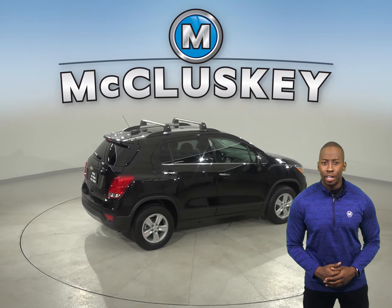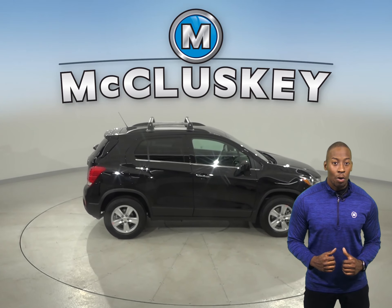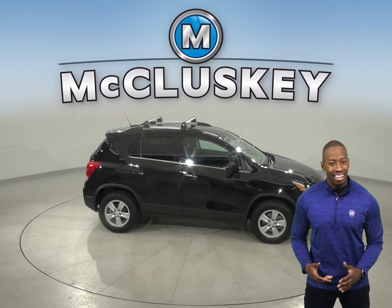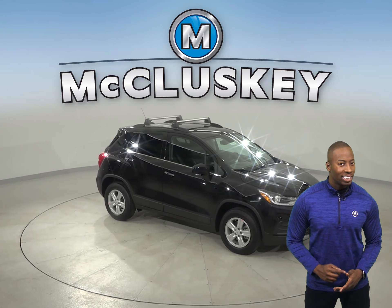The Chevrolet Trax stops much shorter than the Buick Encore as well. And once you buy your Chevrolet Trax from us, we can cover it with our free lifetime warranty for unlimited miles and unlimited years.